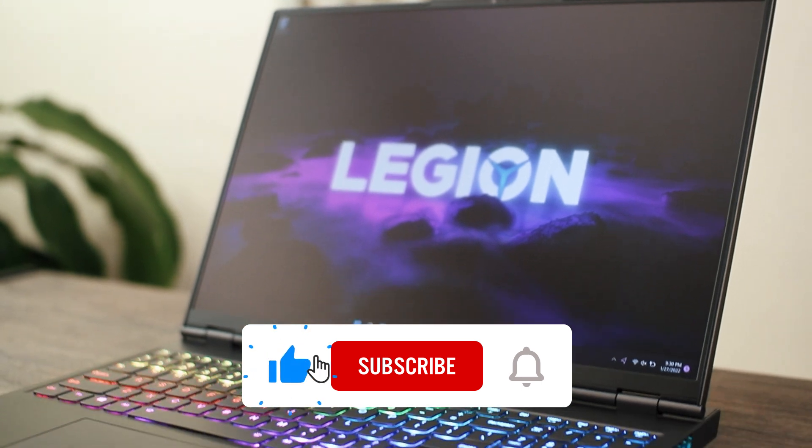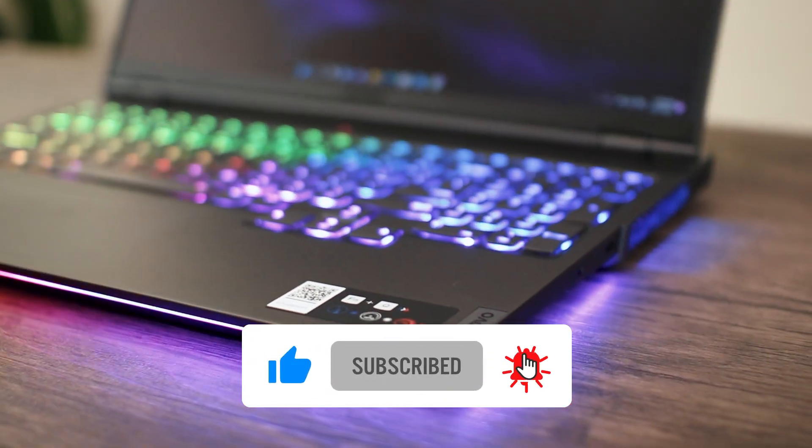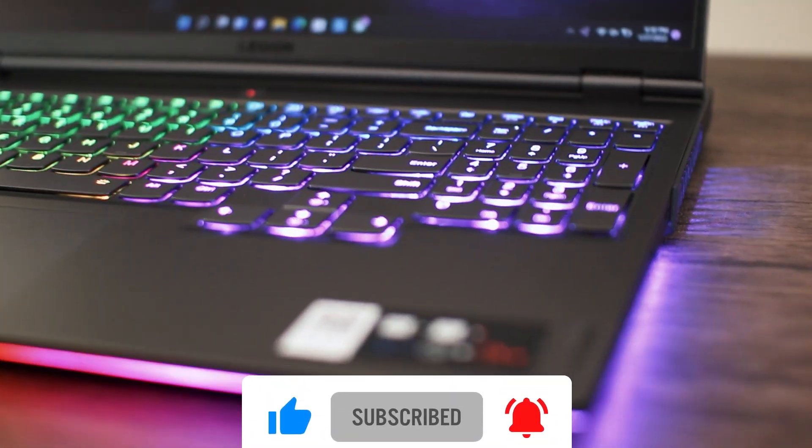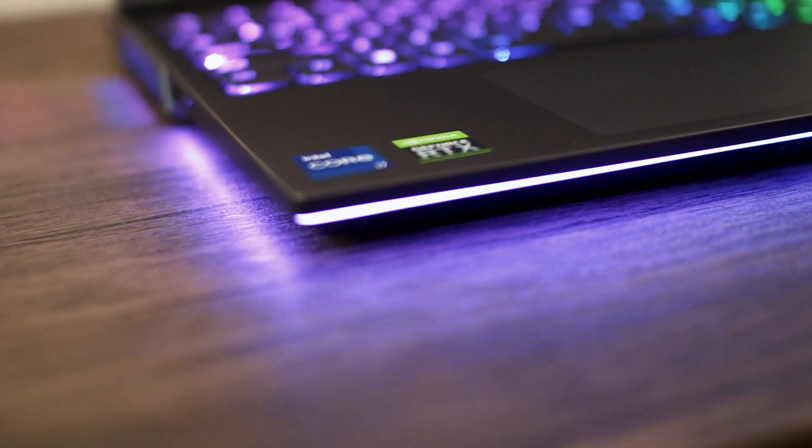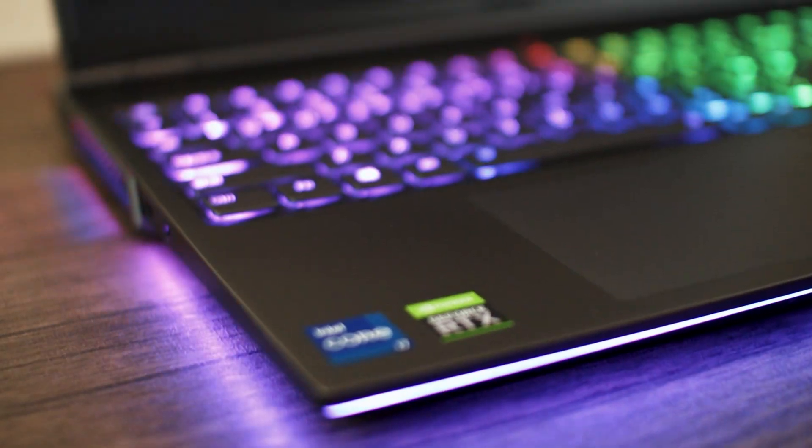By the way, I'd really appreciate if you could like and subscribe. My main goal is to try my best to put out accurate information about gaming laptops in a more practical, real-life sense, but with data to back it. So every subscription, every comment, every like helps the channel grow.